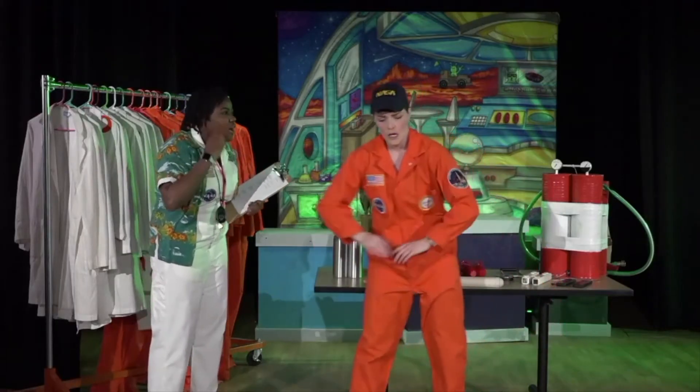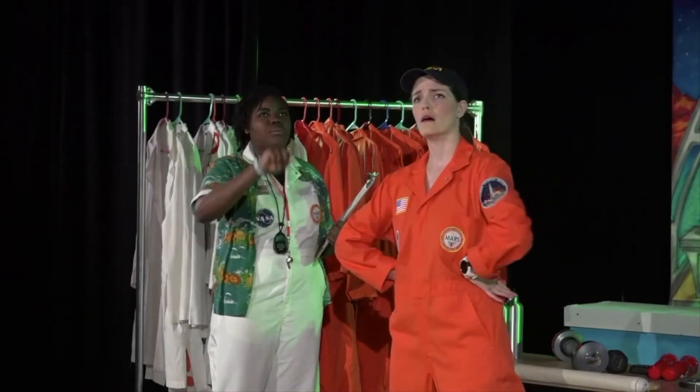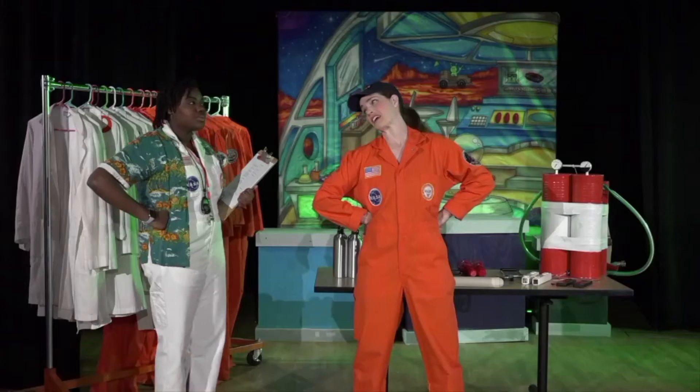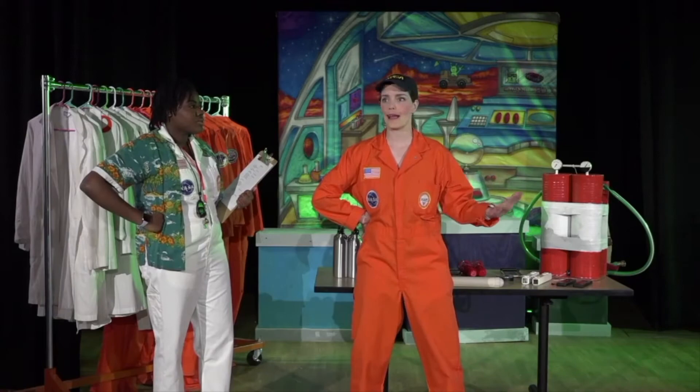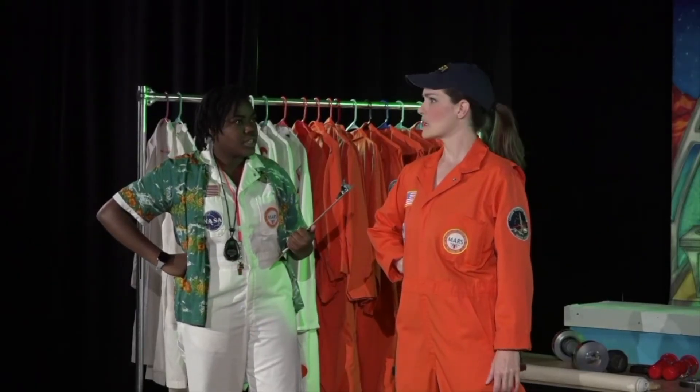Excellent work, Harmonica Mars. At this rate, you'll pass these astronaut tests and be able to blast off from Mars to start the first human colony on the red planet. The whole planet is counting on you. Thanks, boss. Is there anything else I have to do? Just two things. First, do you have a catchphrase? Catchphrase? Something really cool to say when you land on Mars.